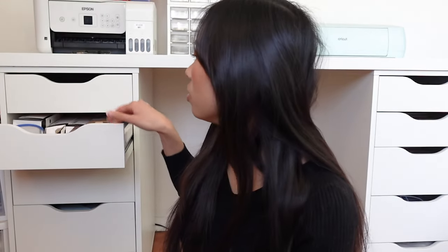In drawer number two, we have a bunch of rolls of Cricut Smart Iron-On Vinyl. This is typically used for custom tote bags, custom t-shirts, anything where you need iron-on to fabric. I have a bunch of these. I also do a lot of polymer clay projects and I like to use UV resin, so I always make sure I have some UV resin on me.